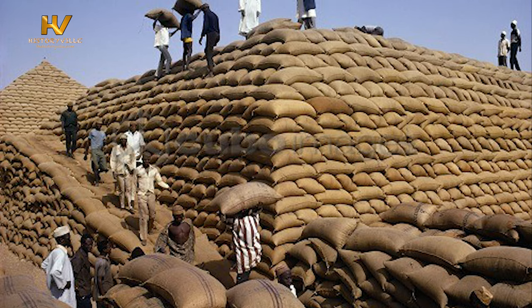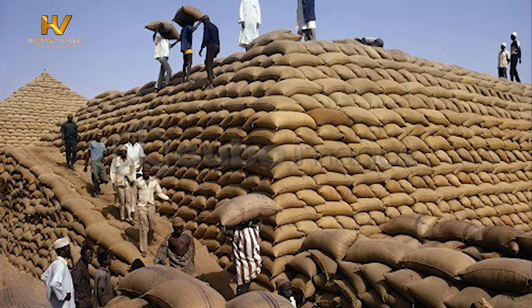Now, this begs the question: would the groundnut pyramid ever return?